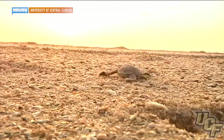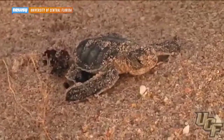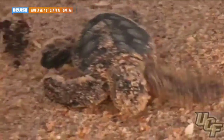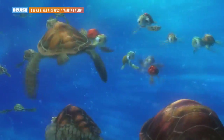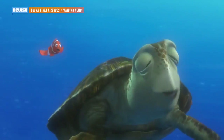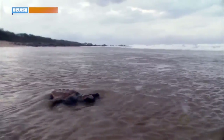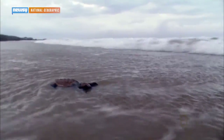After baby sea turtles hatch, they crawl up out of the sand and make their way to the ocean. But what happens next was pretty much a big question mark. The little dudes are just eggs — we leave them on the beach to hatch, and then they find their way back to the big ol' blue. The time between when the turtles hatch and enter the sea, and when they show up again off the coast many years later, is known as the lost years.